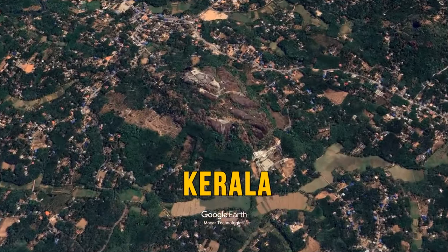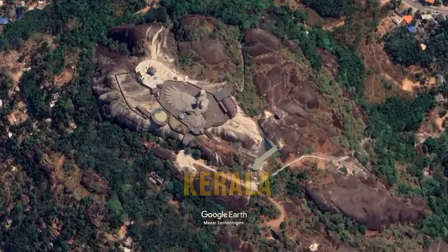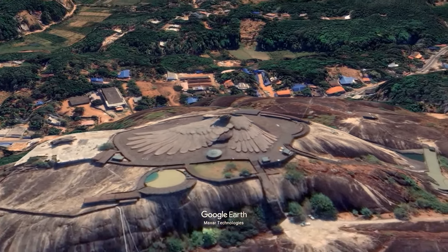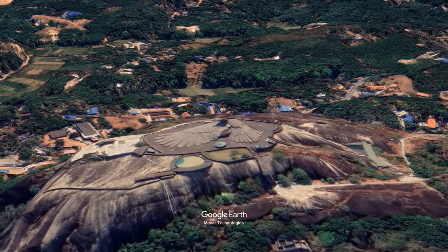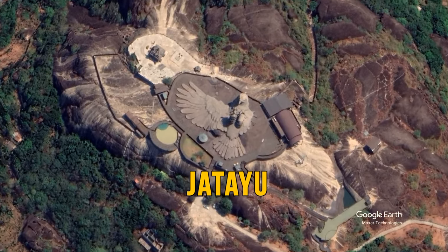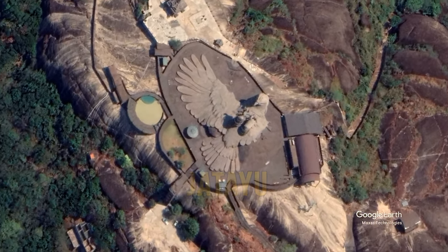When flying over Kerala, India, you can't miss a huge vulture — the largest bird sculpture in the world, as tall as a bowling lane and as long as the height of the Leaning Tower of Pisa. The bird is named Jatayu and it symbolizes the protection of women, their honor, and safety.